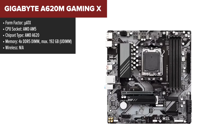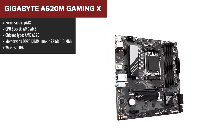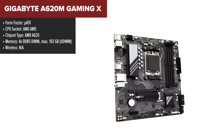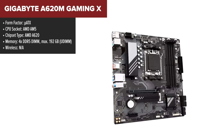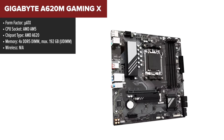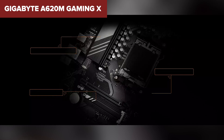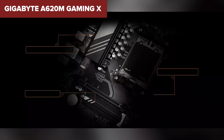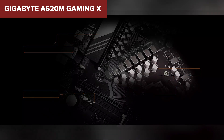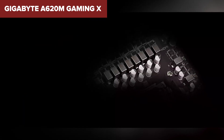The Gigabyte A620M Gaming X is a micro ATX motherboard designed for gamers using the latest AMD Ryzen processors with the AM5 socket. It supports DDR5 memory, offering high-speed performance with speeds of up to 6400MHz. This motherboard features a PCIe 4.0x16 slot for a graphics card, ensuring excellent performance for gaming and other graphic-intensive tasks. Additionally, there is a PCIe 3.0x1 slot for other expansion cards.